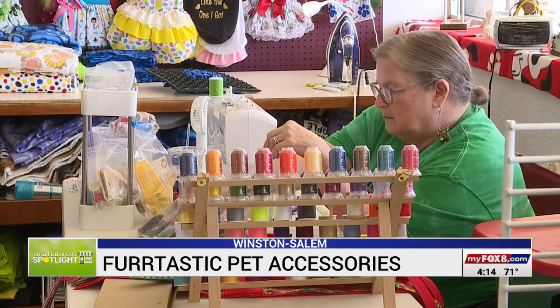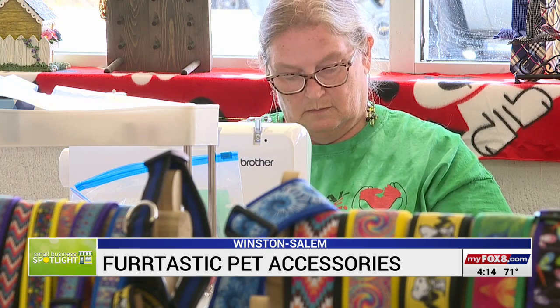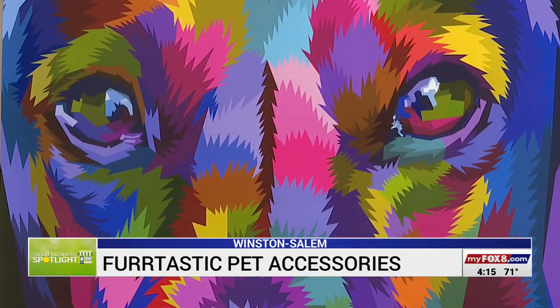At Furtastic, pets are welcome. You'll need to bring yours if you want custom clothes for your dog or cat. They do that too. A lot of people want to dress their bigger dogs, and it's hard to find something for a bigger dog. I can do that — you just have to bring the dog in and let me measure it.